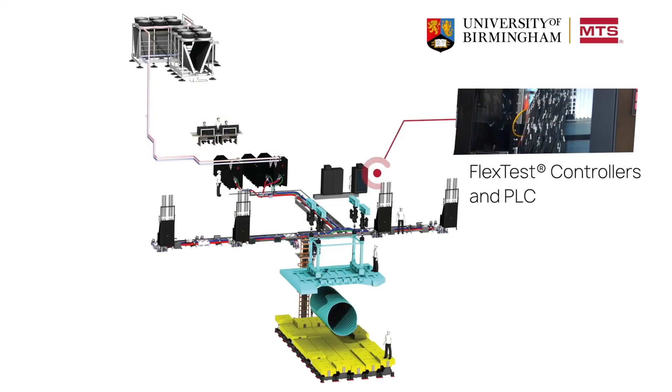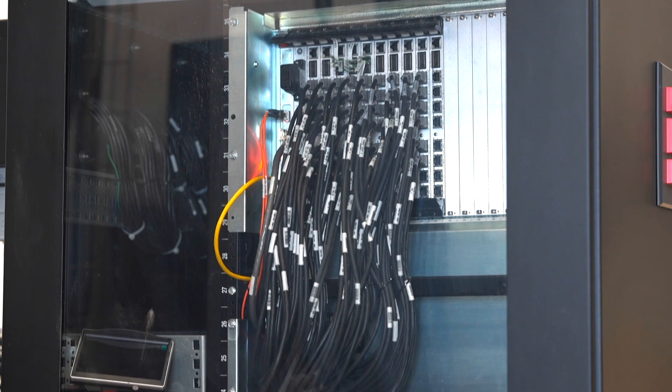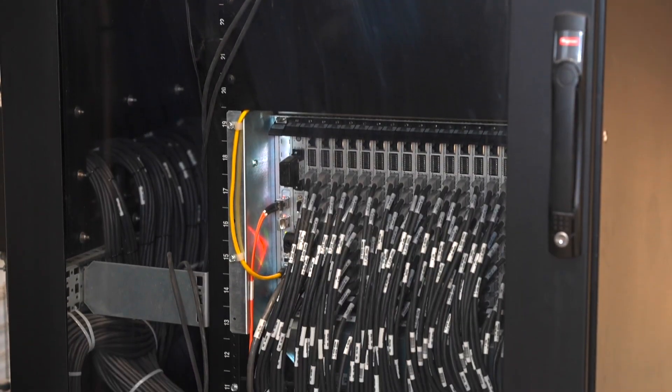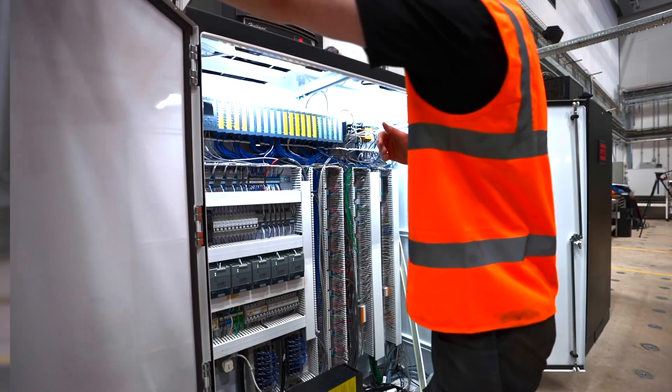We have the FlexTest controllers where the actuators are electronically plugged in. They all go to the FlexTest controller, which in turn goes to the PLC — this is the brains of the MTS system.